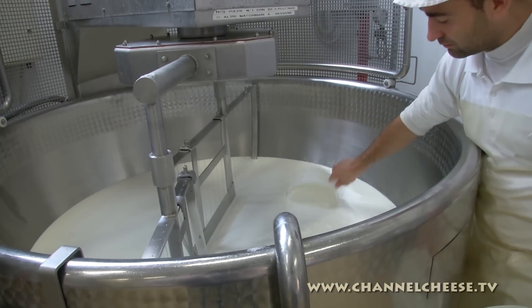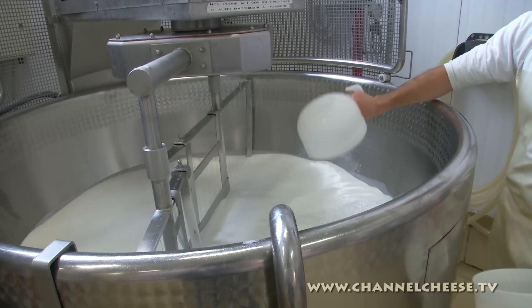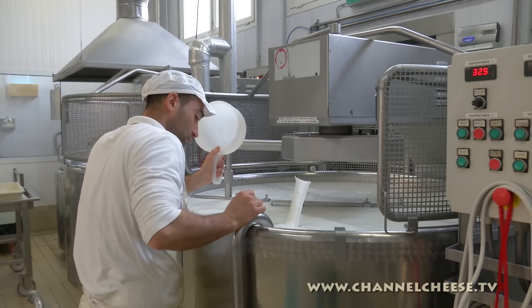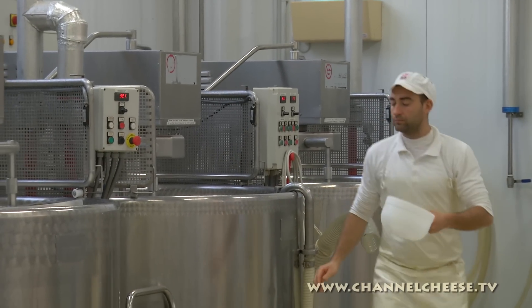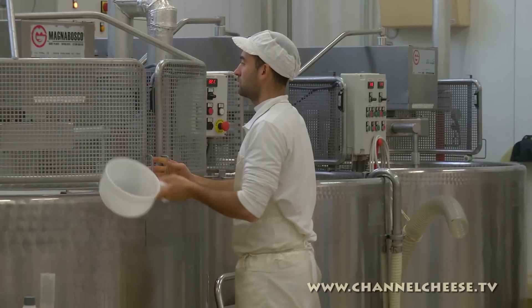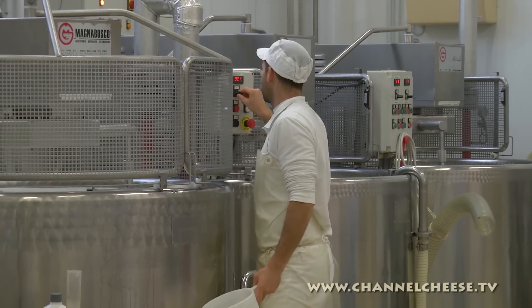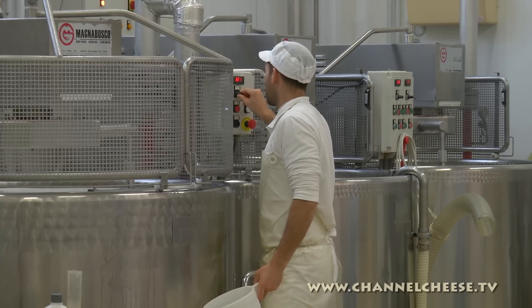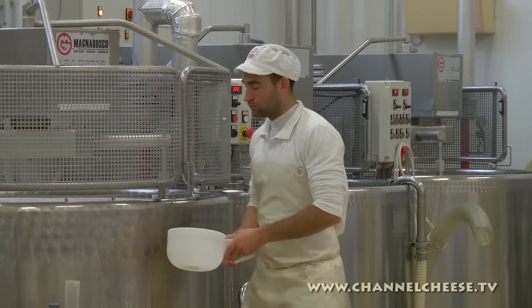The cheesemaker adds starter cultures, blue mould and rennet. Many people are surprised to discover that in modern blue cheesemaking, the blue mould is actually added to the milk at the beginning of the process. Certainly in the past it was a little hit and miss, with cheesemakers often relying on naturally occurring blue mould in caves. But these days it's a very controlled process, even for classic blues like Stilton, Roquefort and Gorgonzola.